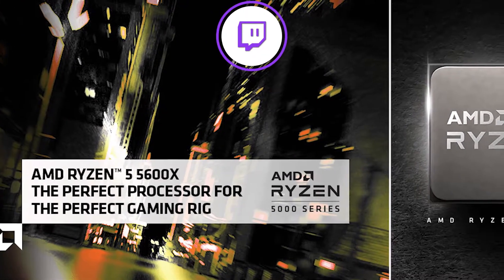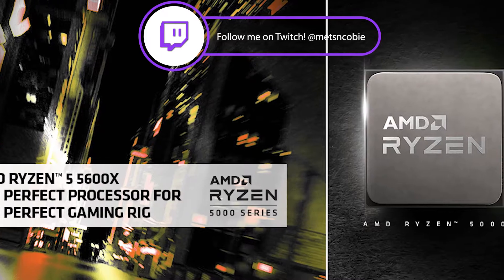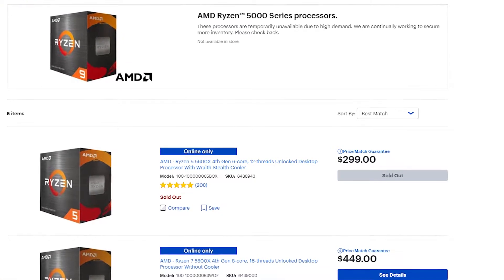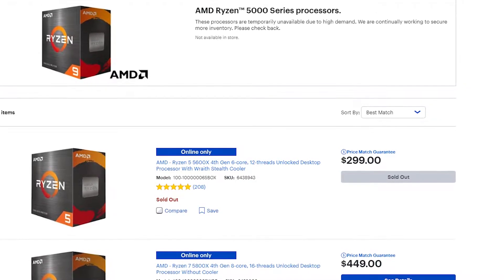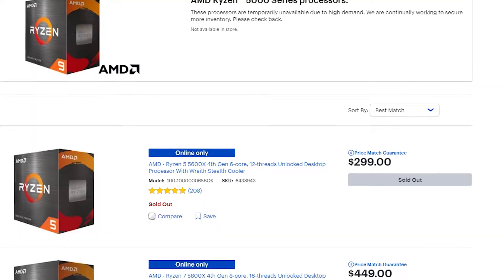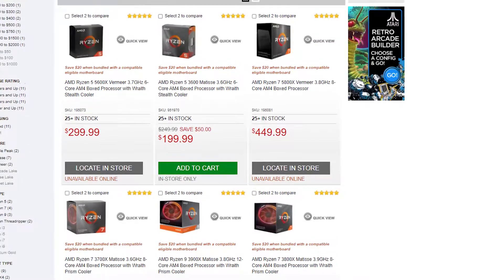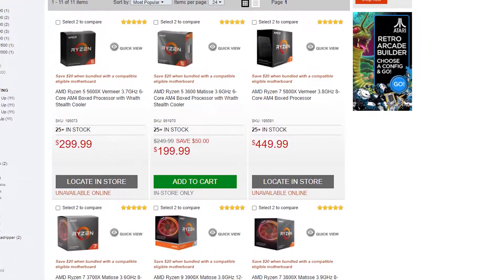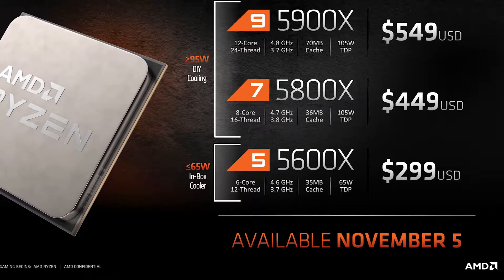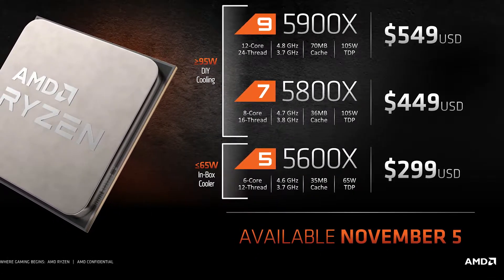The 5600X debuted in the fall of 2020, but with low supply and high demand of the new 5000 series chips, availability has been very scarce, even here in early 2021. Some stores and sites have been showing consistent supply for the CPUs, so things do seem to be getting better. The 5600X is a six-core, 12-threaded processor with a base clock of 3.7 GHz and a boost of 4.6 GHz.